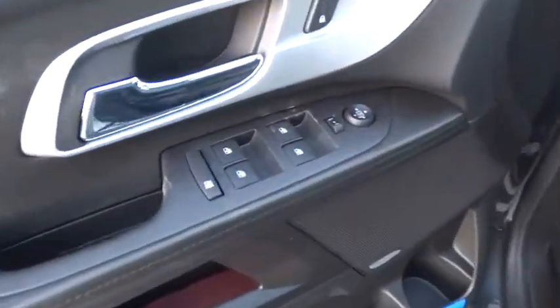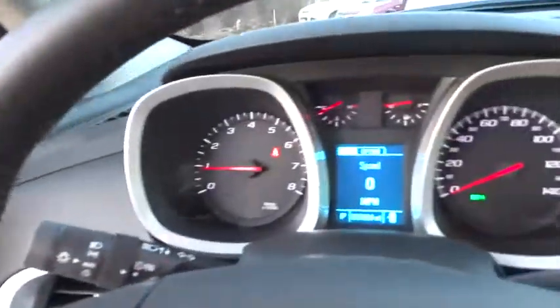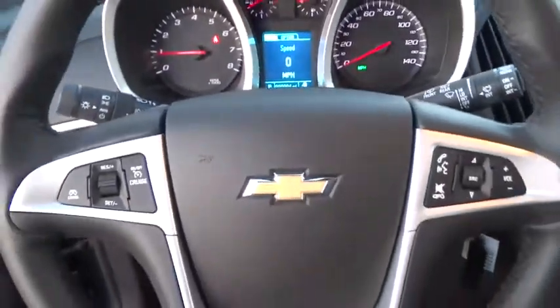Traction control, keyless entry, remote engine start, stability control, steering wheel audio controls, backup camera, power sunroof, anti-lock braking system.